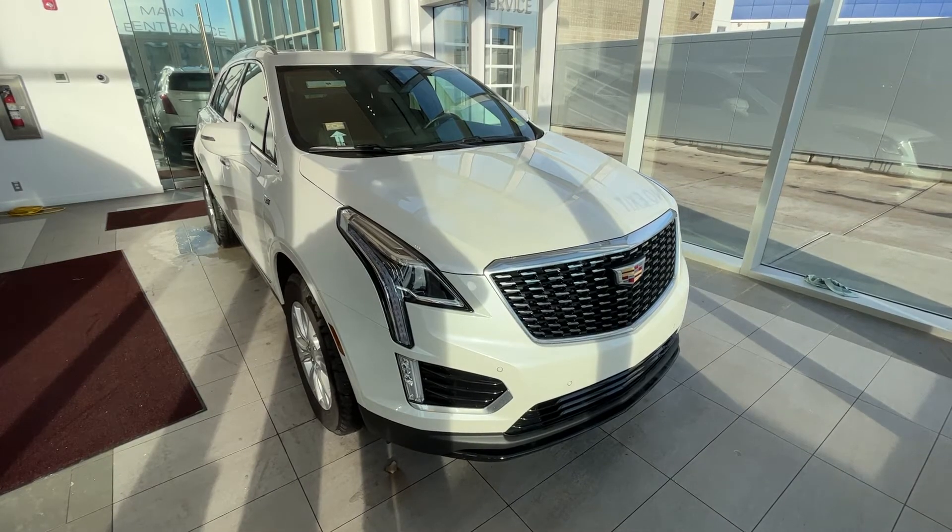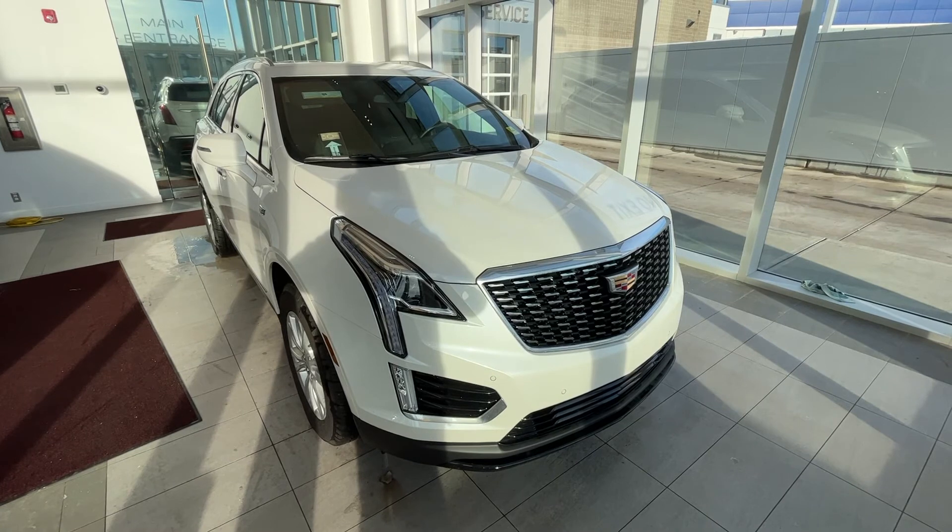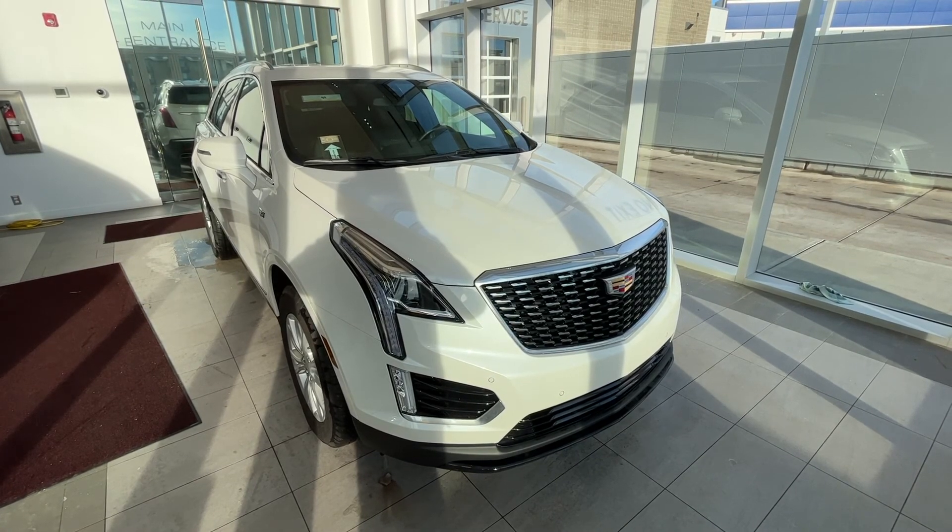Thank you so much for joining me for this quick review of the 2022 Cadillac XT5. Make sure to like the video and subscribe to the channel. We hope to see you at Wolf Cadillac very soon.